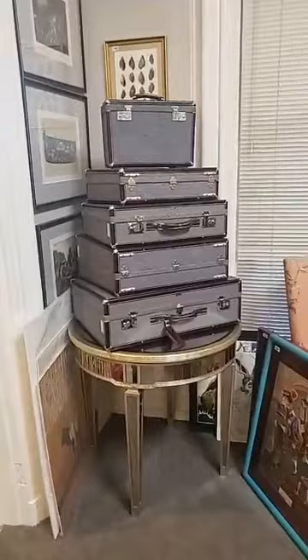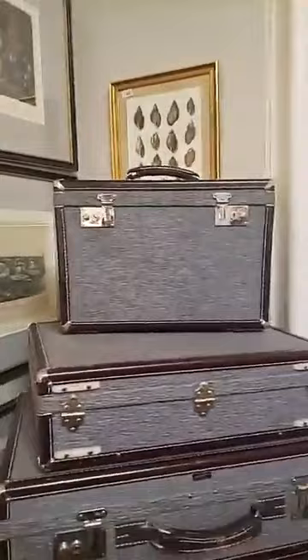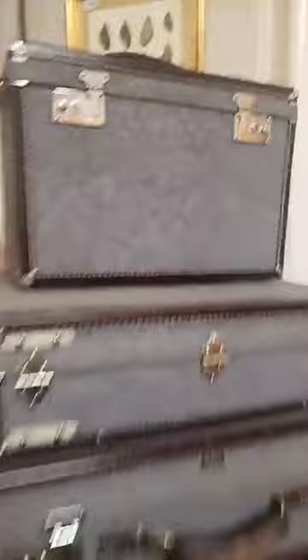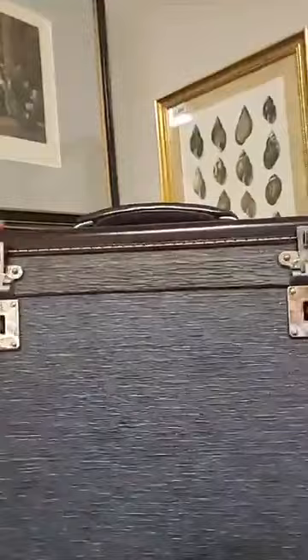Love the set of Hartman luggage. What's unusual about them is that they're tapered both top to bottom and front to back, so they're trapezoidal shaped. When stacking, you have to do them front to back, back to front. But just a gorgeous set, and the interior is awesome — check out this pink! What a gorgeous, fun color. They've got the Skymate Hartman tags.